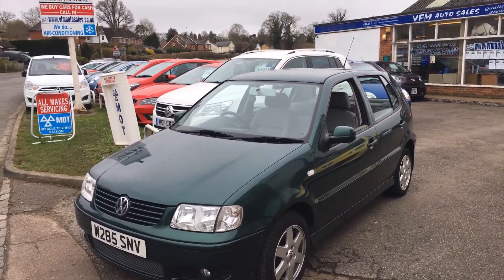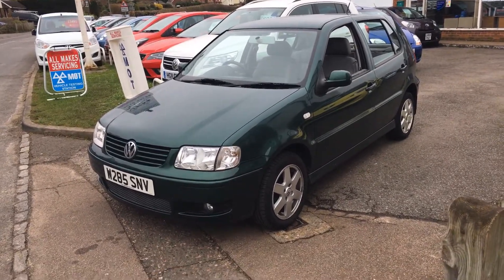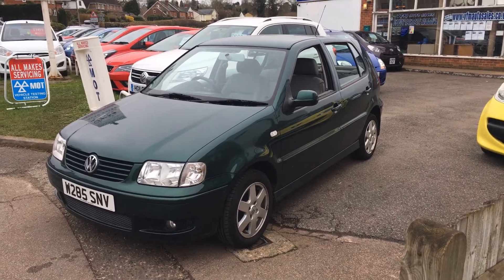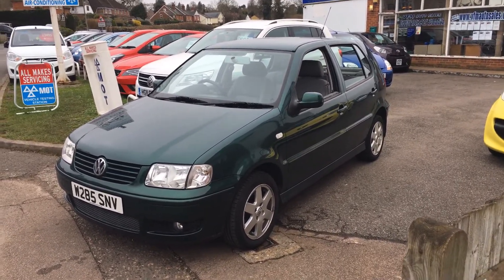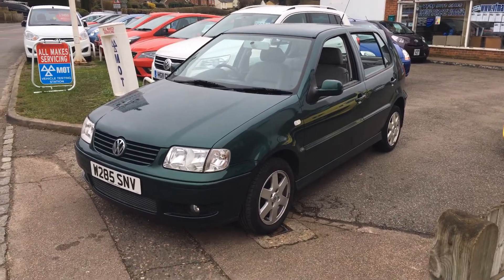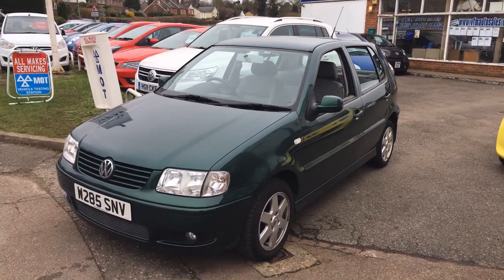Good afternoon and welcome to VFM Auto Sales in Groombridge. Today we're very pleased to present to you a Volkswagen Polo. This is the 1.4 SE 5-door manual petrol. It's a 2000 on a W and has covered some 59,000 miles only from new. Incredibly low mileage and it's in absolutely superb condition throughout.